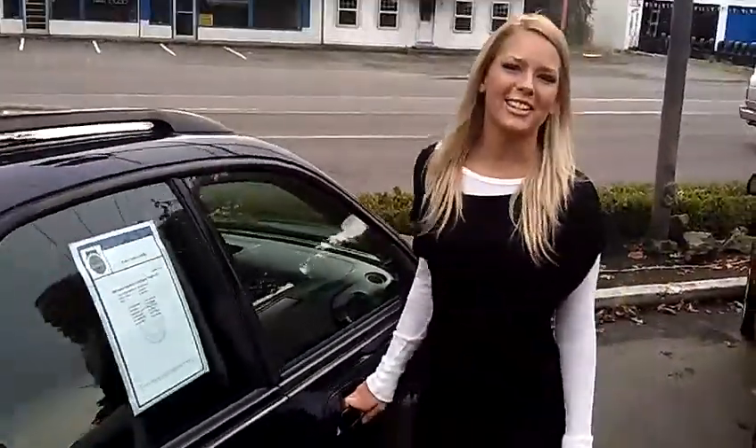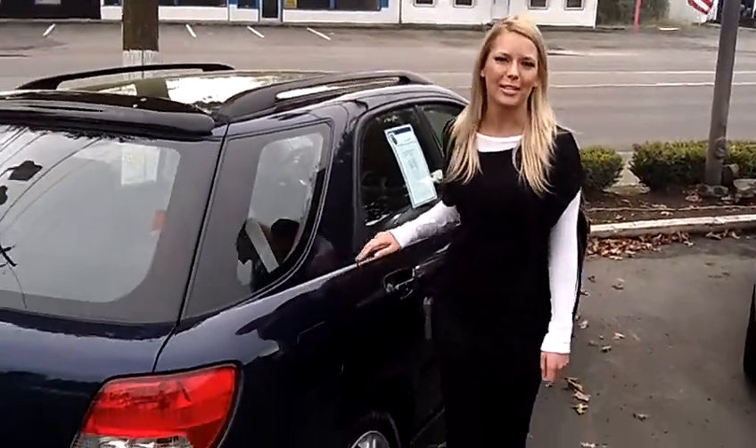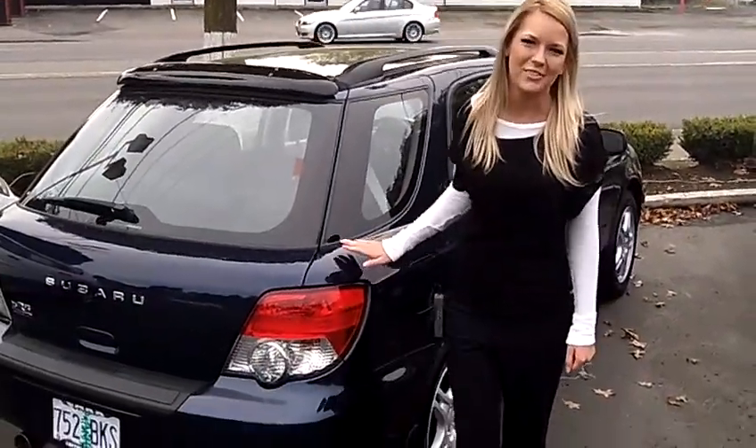For more information on this car or any other cars in our inventory, give us a call on the number provided above. We would love to earn your business. Thanks for watching.